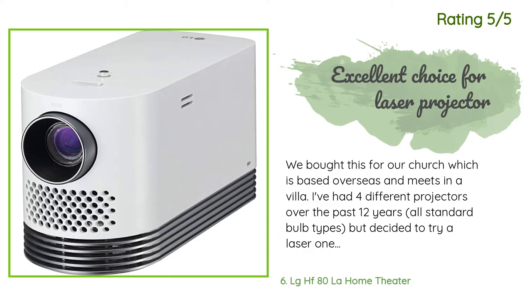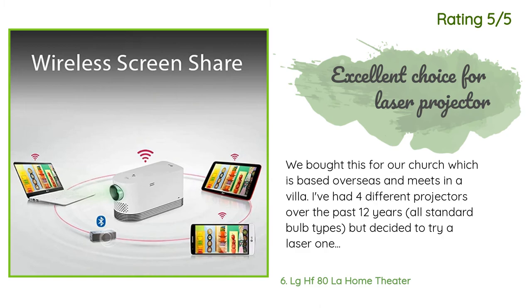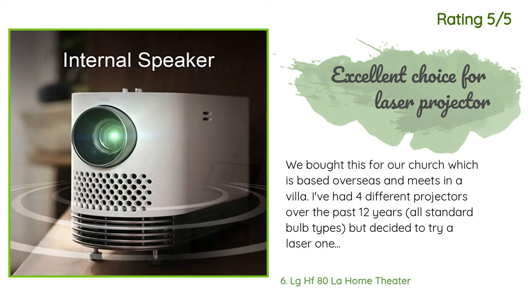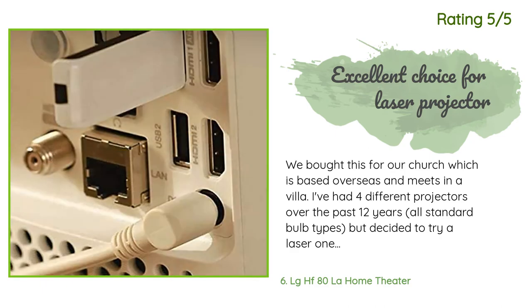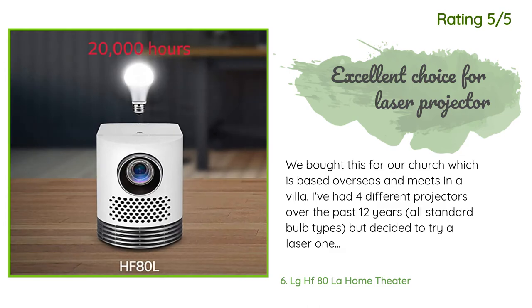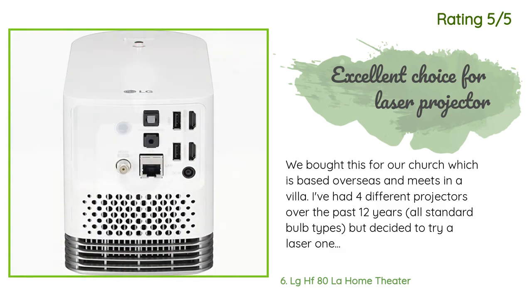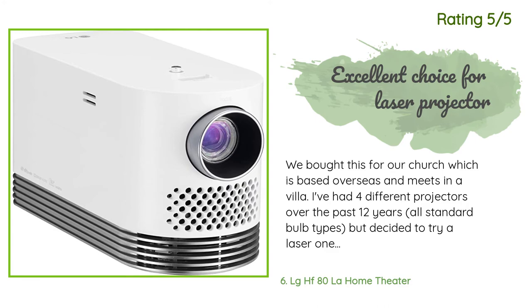Another happy customer said: we bought this for our church which is based overseas and meets in a villa. I've had four different projectors over the past 12 years — all standard bulb types — but decided to try a laser one this time and I love it. No waiting on startup, clear crisp picture, and fairly easy to set up. The keystoning features are great. My only complaint is that the supposed zoom is a joke — it's not even worth listing as a zoom.